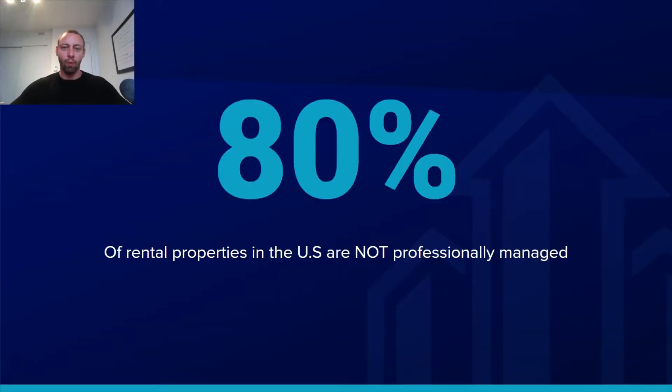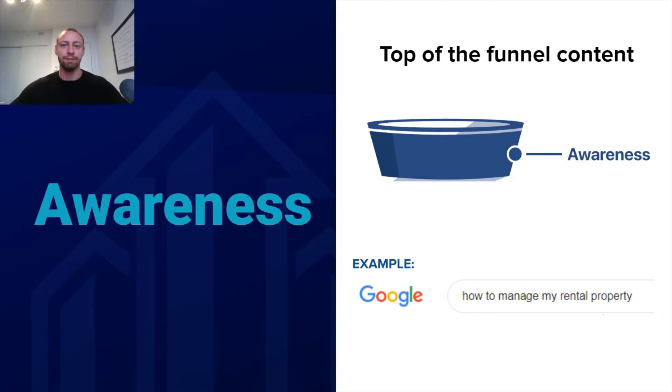The reason why you want to focus not only on just that bottom-of-the-funnel content is that essentially 80% of rental properties in the US right now are not professionally managed. What that means is there's a huge awareness issue when it comes to property management services. By creating content that meets people at the higher end of the funnel, you're going to be able to attract not just people that have already heard about property management, but also people like the accidental landlord, or somebody who's been managing their own rental properties and hasn't even been aware that property management services exist.